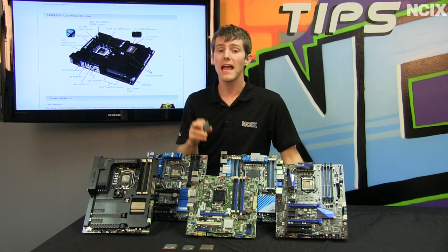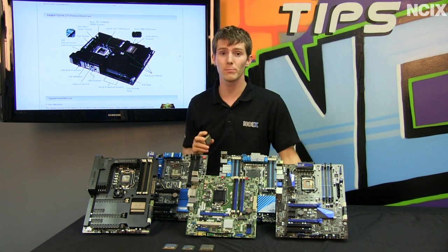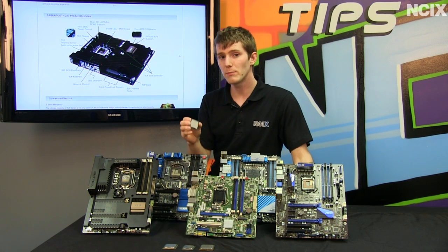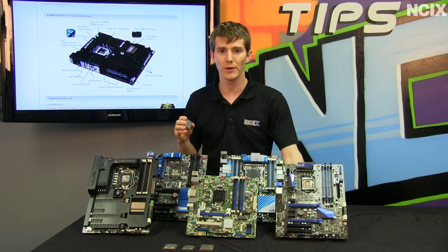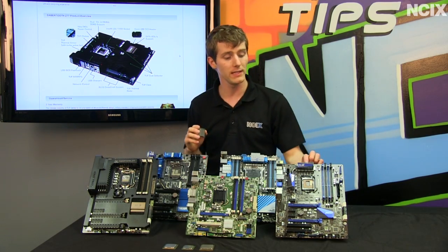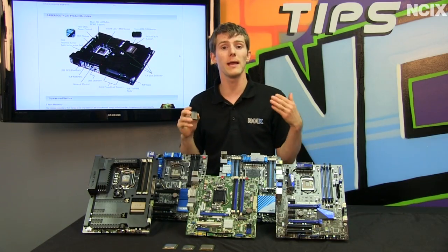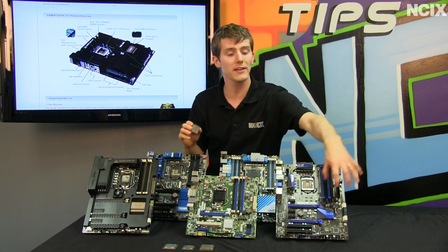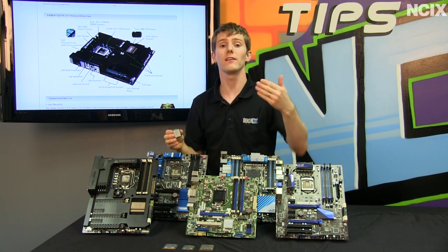Ivy Bridge does start to kick out a fair amount of heat once you start overclocking, so make sure you've got adequate cooling. Even if you don't reach quite the same clock speeds as on a Sandy Bridge CPU, you'll still get additional performance because Ivy Bridge performs about 10% better clock for clock. With Ivy Bridge and Z77, pairing an Ivy Bridge CPU with a Z77 motherboard is ideal, though Z68 boards will support these CPUs with some limitations, such as missing support for Lucid Virtue MVP — the software layer that lets you use dedicated graphics for gaming and integrated graphics for video encoding via Intel Quick Sync.